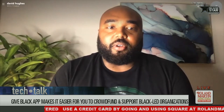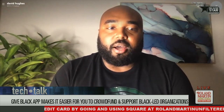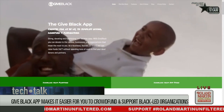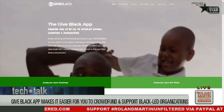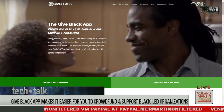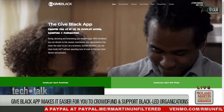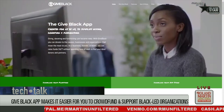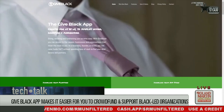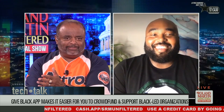It's free to download on Apple or Google Play. All you have to do is download it, sign up for your organization, and once we vet your organization you'll be approved and able to start receiving funds within 48 hours of approval. We have a 48-hour vetting process so we can vet our organizations.